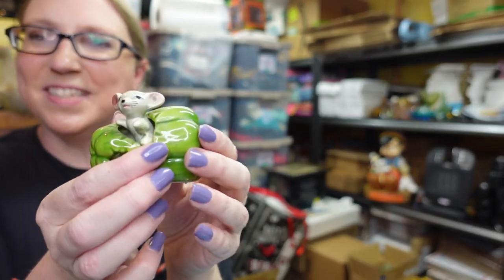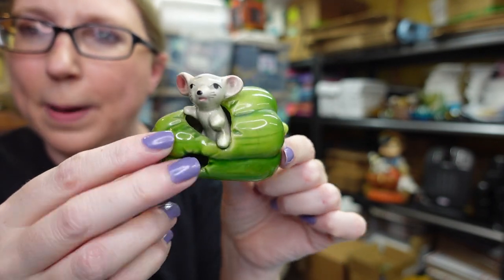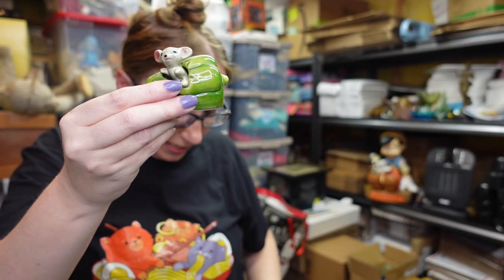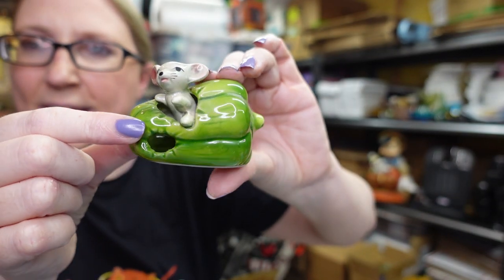I also listed this adorable little mouse in a green bell pepper — just a little ceramic mouse. He is listed as a buy it now for $12.99.